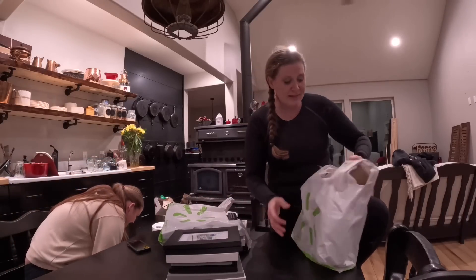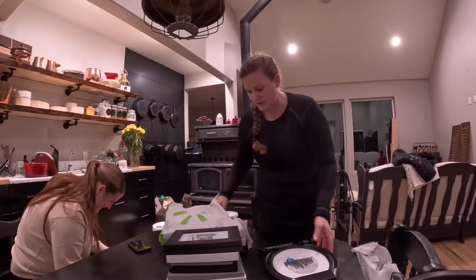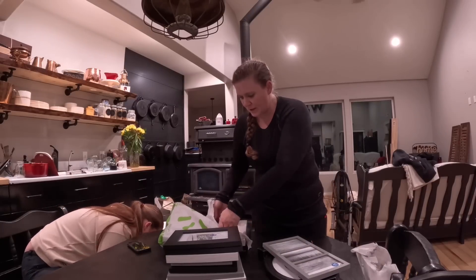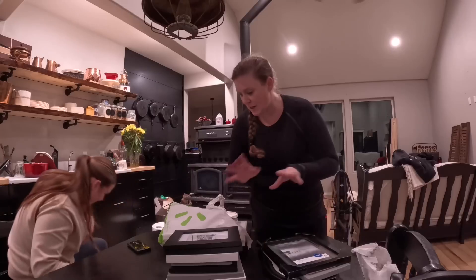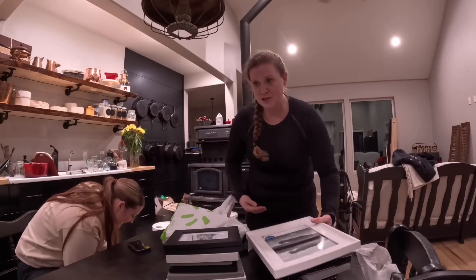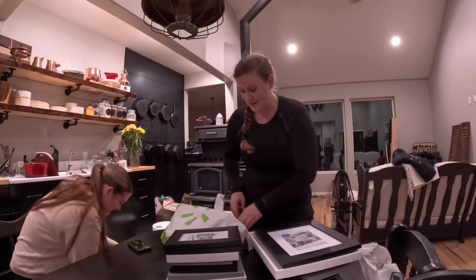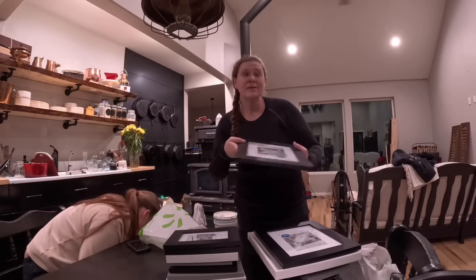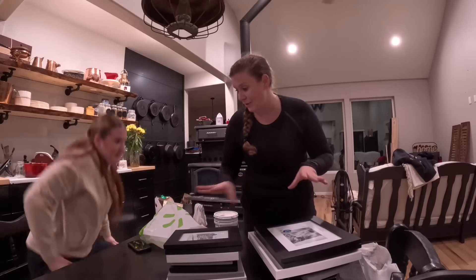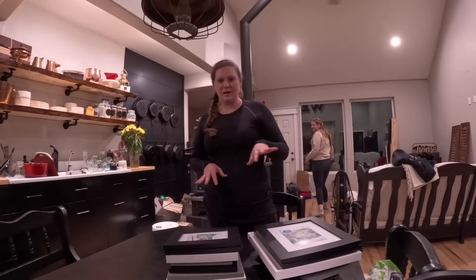These frames are like eight and eleven dollars. I looked someplace else for frames and an eight by ten frame they wanted $35 for it. So the project that her and I are gonna work on — that we've never done — is we are gonna go through a bunch of family photos, pick out our favorites, and fill these frames. Then the rest of the week as I do all the projects I'll bring you back when we actually put all of these frames throughout the house.